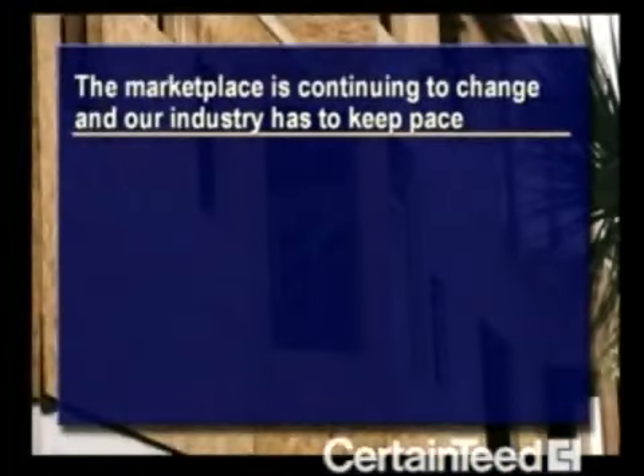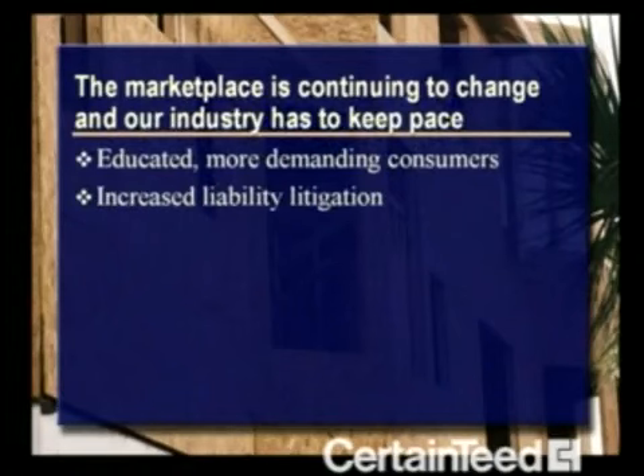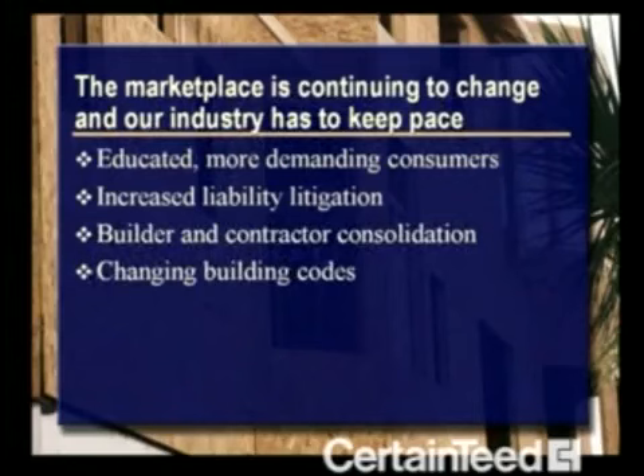Years ago, understanding building science was a lot less important. Today, things are different. The marketplace is continuing to change, and our industry has to keep pace. We have more educated, more demanding consumers. We're faced with an increase in liability litigation. Builder and contractor consolidation is changing the marketplace. And building codes are constantly changing. Applied building science keeps our industry up to date.